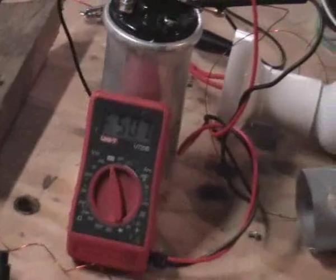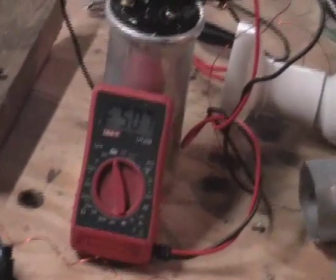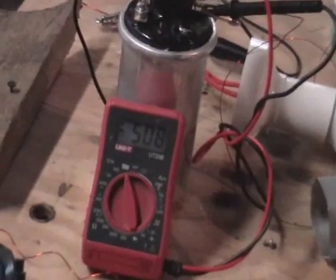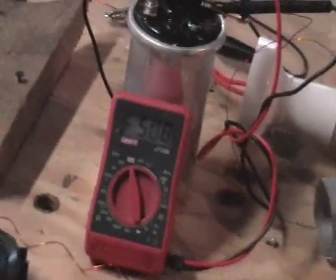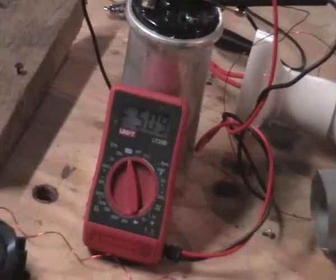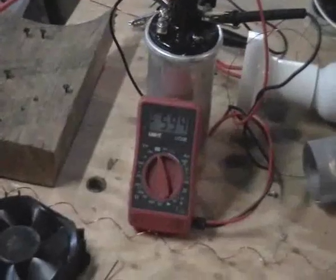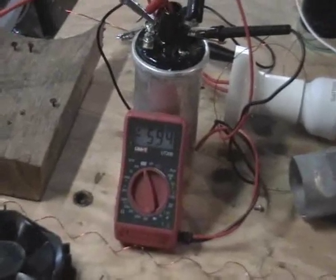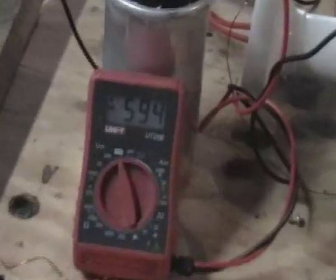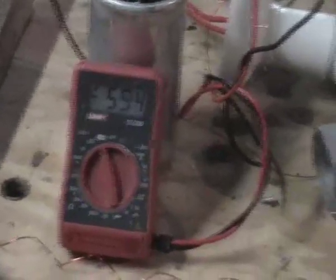I'll come back in a bit. Okay folks, it's probably been another ten minutes — still climbing, slowly but surely. I'll come back in another half an hour or something. So it's probably been about twenty-something minutes — 494 volts. Still climbing.